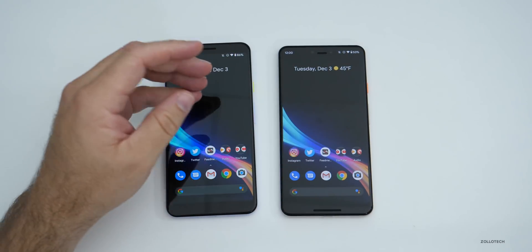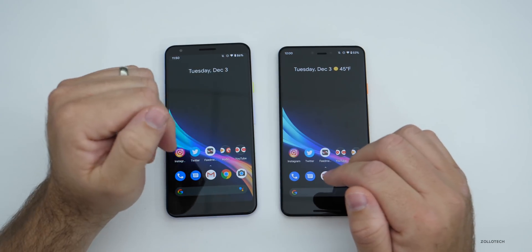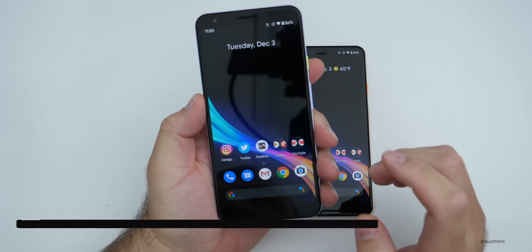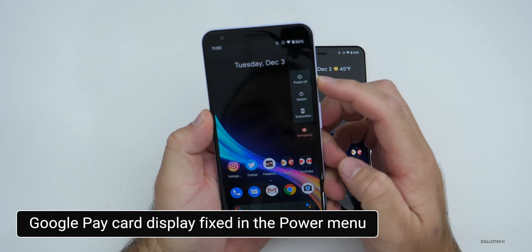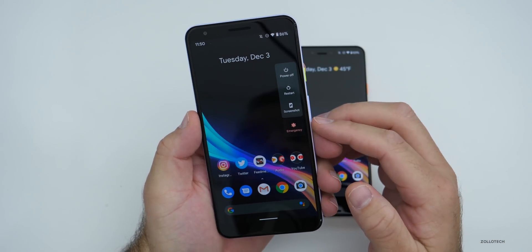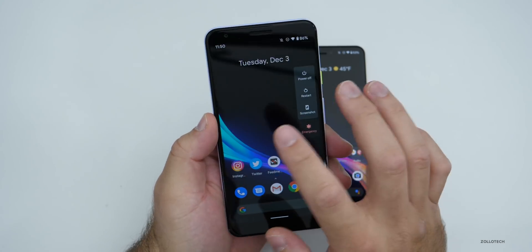The final fix mentioned specifically carries from the Pixel 2 all the way to the Pixel 4 and all devices in between — that is a fix for the Google Pay card display in the power menu. So when you press power, if you have your Google Pay card set up there and it wasn't showing properly, it should now work correctly.